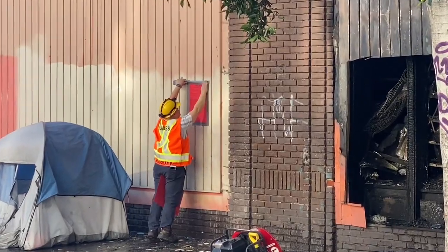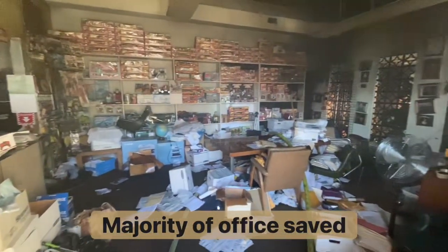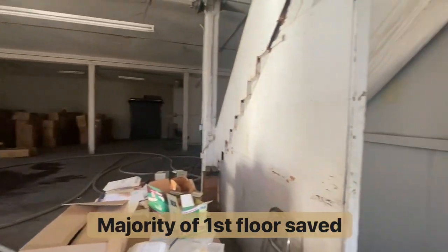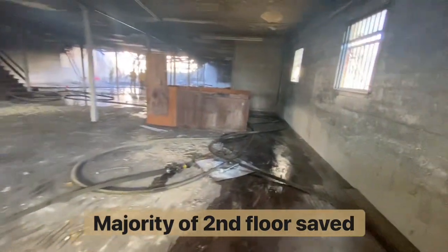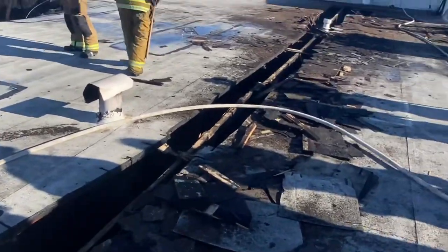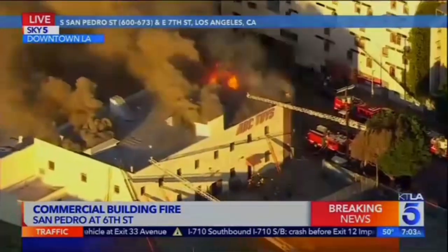While this building was red-tagged, deeming it unsafe to enter, many think that means the building is completely destroyed. However, this is a key point: the vast majority of this building was saved. Fire attack crews inside did an outstanding job, and proper vertical ventilation was a force multiplier in saving this building and preventing flames from spreading to adjacent attached businesses.